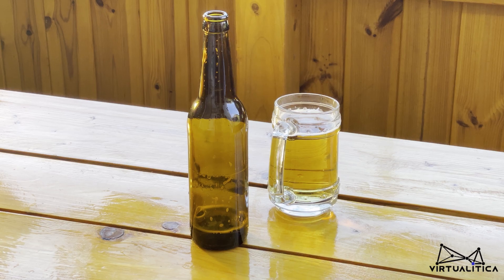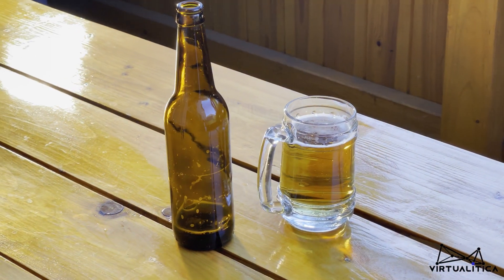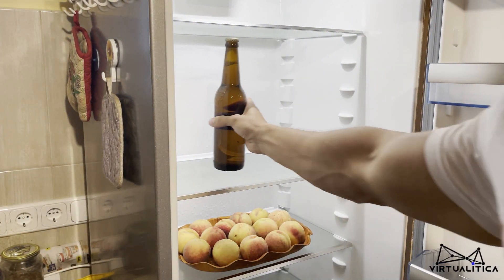On a hot summer day, a sparkling cold beer feels always good. Have you ever thought about why it takes so long to cool down the beer in the fridge? Is it perhaps possible to do it faster? Join us and Virtualitica will answer these questions.